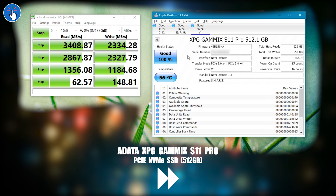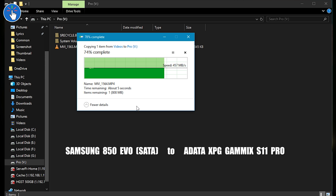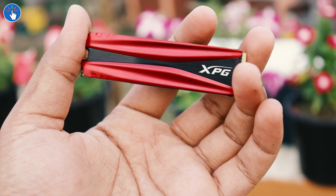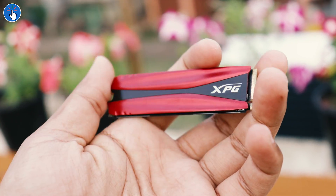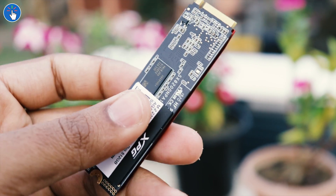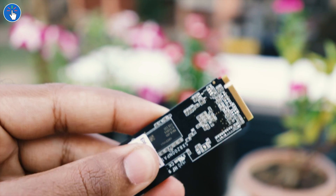I performed real file copy tests as well, but it doesn't reflect the actual capabilities of this NVMe SSD because I was copying a file from a SATA SSD to this NVMe SSD — so the SATA SSD was the bottleneck. It is still very fast, almost 450 megabytes per second. The NVMe SSD can write data blazingly fast, but the SATA SSD is simply not fast enough to supply data at that rate. However, if you copy from a faster source like one PCIe NVMe SSD to another, it should work at full speed or close to its full potential.